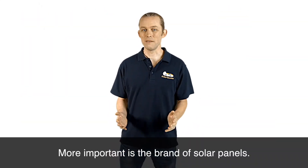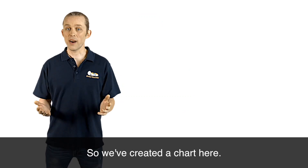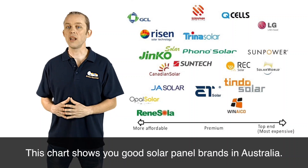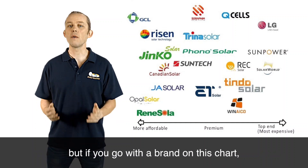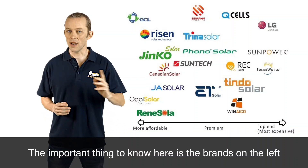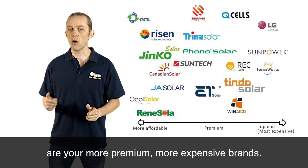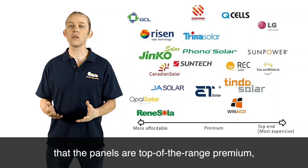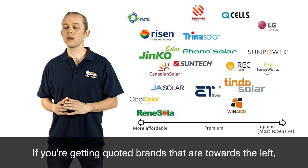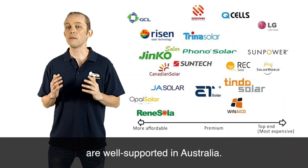More important is the brand of solar panels. There is some real crap on the Australian market, so we've created a chart here showing you good solar panel brands in Australia. We've undoubtedly left off some brands that are good, but if you go with a brand on this chart, you will be fine — it's a low risk buy. The brands on the left are generally cheaper budget brands but they'll still be fine, and the brands on the right are your more premium, more expensive brands. All the brands on this chart are well supported in Australia.